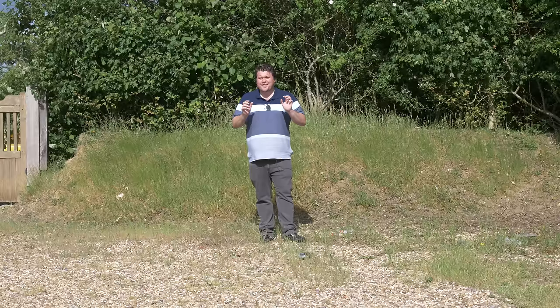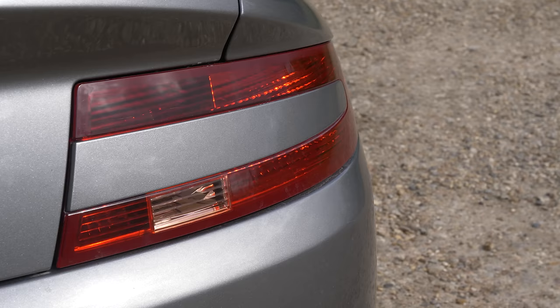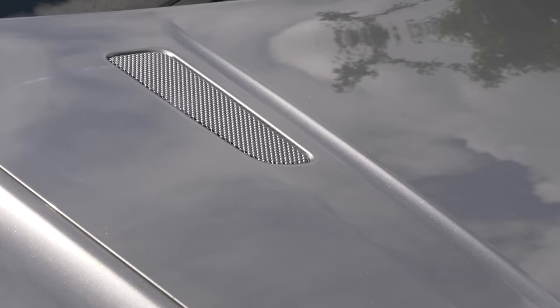I actually began this series by looking at our beautiful Aston Martin V8 Vantage, and today we're looking at another one. It might be 14 years old, but there is no denying the fact that this Aston Martin V8 Vantage is still an amazing and very classy car.